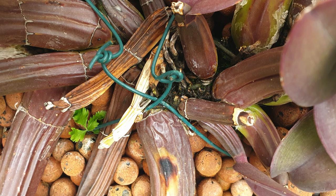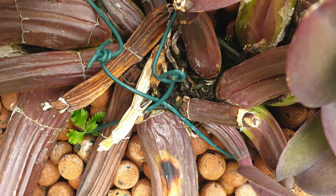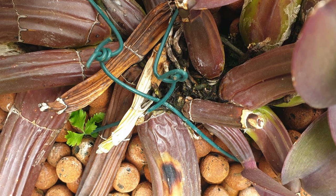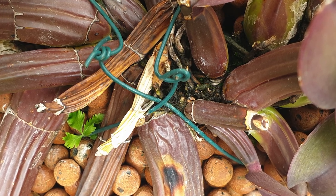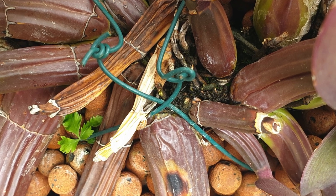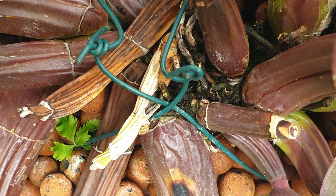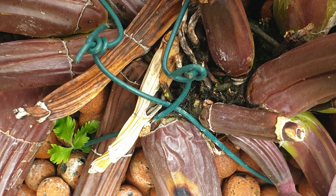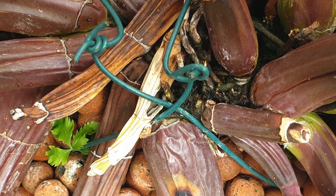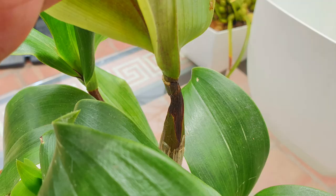That does not include the Myrmecophila genus — when it comes to ants, if you see a hole at the base of your pseudobulbs on a Myrmecophila, that means ants are making their home in there. Ants in this scenario do not do any damage to the pseudobulb they populate; the orchids and ants live in harmony, and whatever the ants are up to inside the bulb provides nutrients to the orchid. However, pests like scale and other tissue-sucking pests can really do a number on the structure.